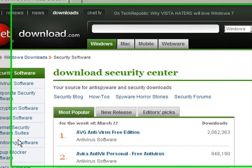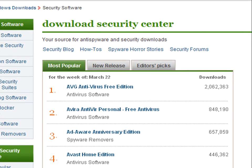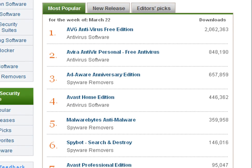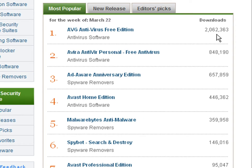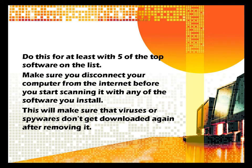Step 2: Download and install one software at a time. For example, download and install the number one on the list — in this case, AVG Antivirus Free Edition. Then scan your computer with it. After completing the scan, uninstall it and continue to download and install the second on the list. Do this for at least five of the top software on the list. Make sure you disconnect your computer from the internet before you start scanning it with any of the software you install. This will ensure that viruses or spyware don't get downloaded again after removing them.